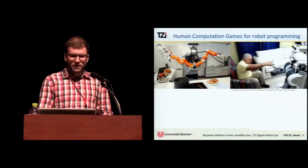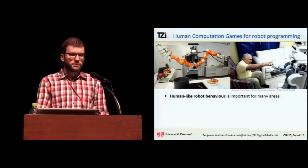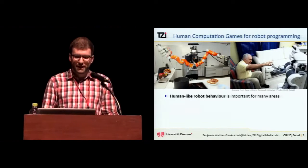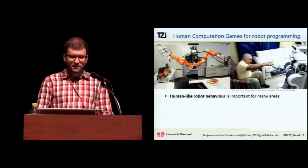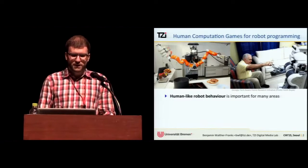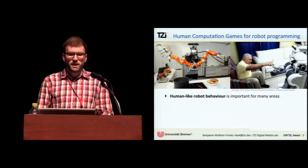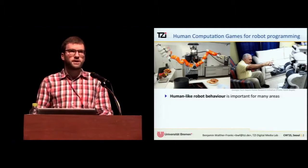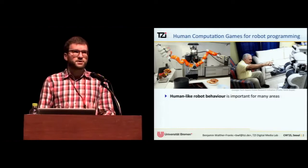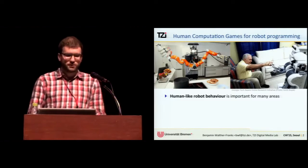We've heard a lot about human-like robot behavior, and I think we all agree that this is very important for many areas, such as robotic household aids and care for the elderly. If robot behavior corresponds to the mental models of humans, we have less to learn to appreciate their behavior. It's safer since we can predict their behavior, and in general it fosters interaction, communication, and cooperation.